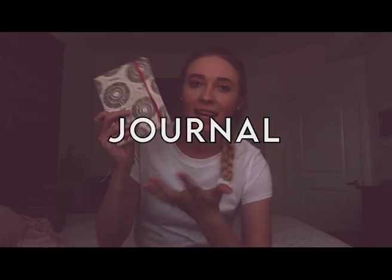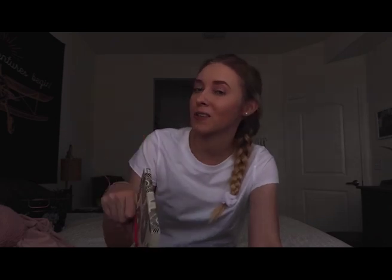Going along with the devotional is a journal. Even if you don't like journaling every day, maybe doing it once a week is great, because getting your thoughts on paper is not only good for your soul but it's good to look back on — to remember where you were and what it was like to be in quarantine.